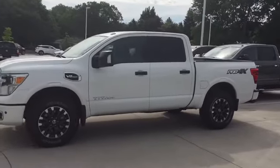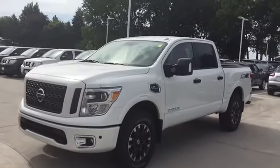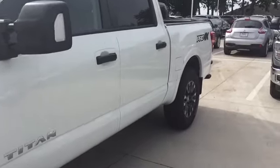Hi Noel, this is Keith at Dave Wright Nissan. I just wanted to send you a quick video on the Nissan Titan Pro 4X that you found. We do have that truck here and available — it has a lot of great features and equipment on it, and I'd be happy to give you pricing details on it.